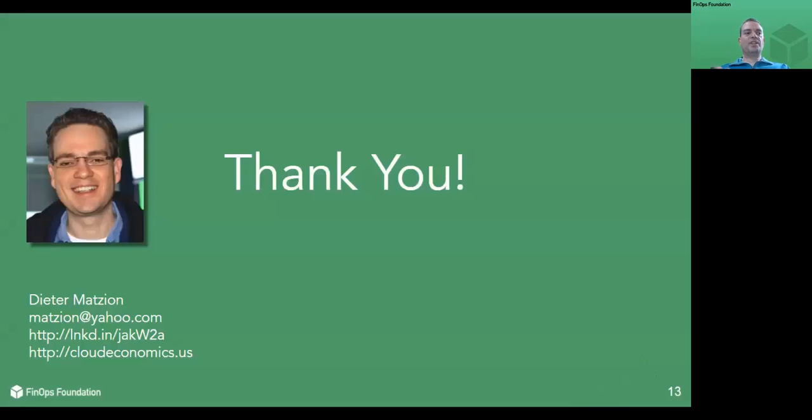All right, this is it for today. If you have any questions, please contact me on LinkedIn or over email — my contact info is on the bottom left. Thank you very much for attending the session. Please look out for future announcements on LinkedIn. Thanks again and have a great day.